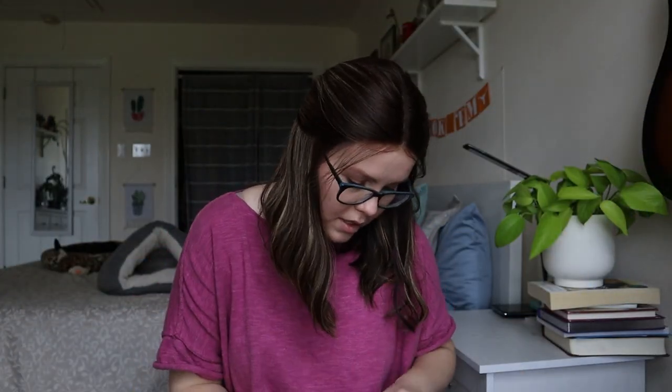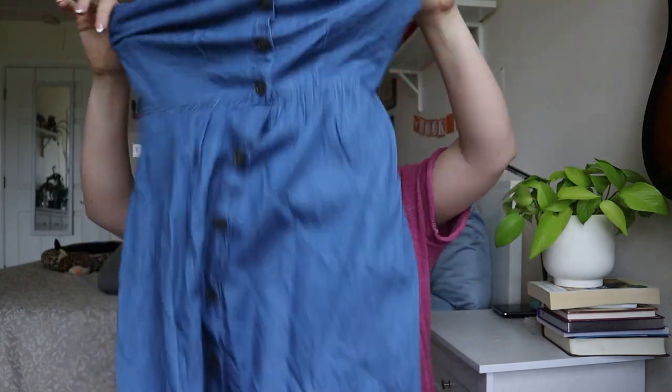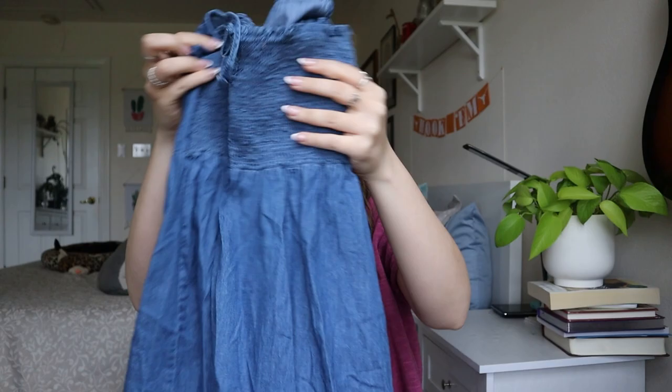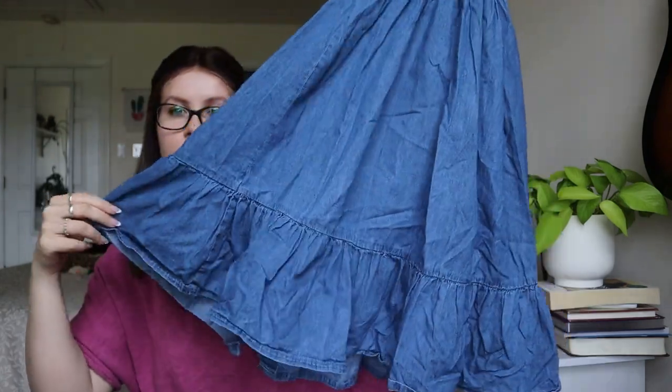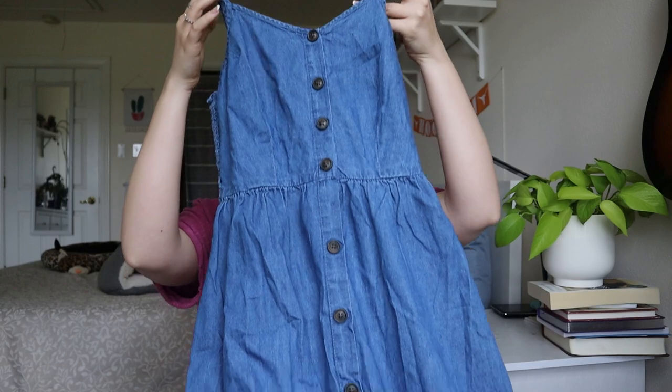This looks promising. It's Japna, size small, 100% cotton chambray dress. It's got a button front, a little smocked back, and little ruffles at the bottom. I can definitely sell this. This is probably one of the most exciting things so far. I'm happy with that.